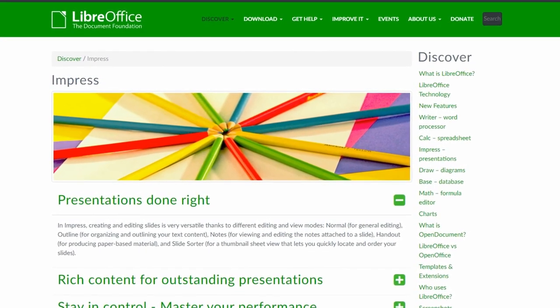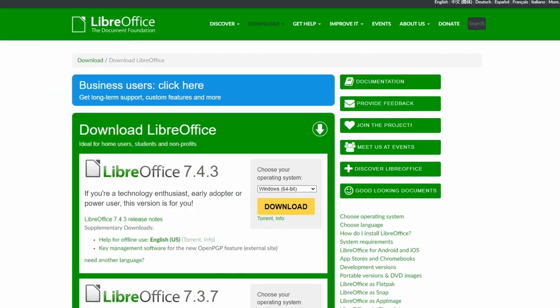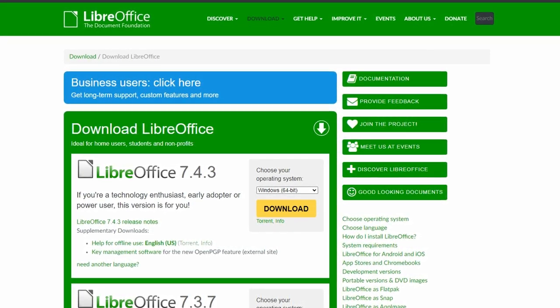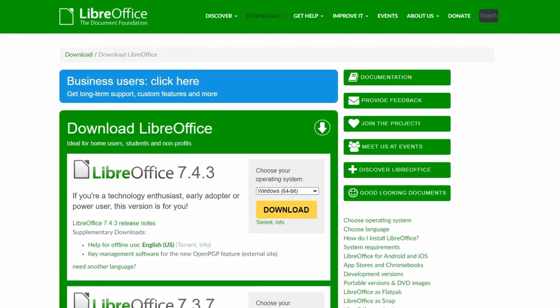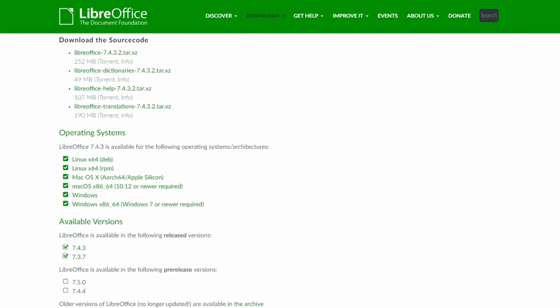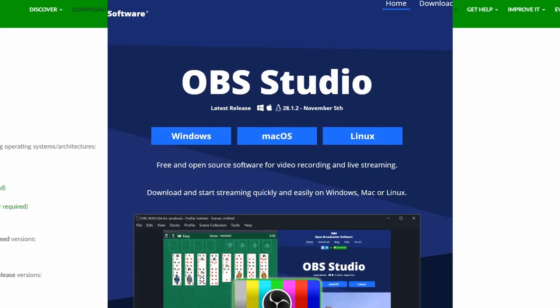Overall, LibreOffice is a fantastic alternative to Microsoft Office that offers a wide range of features and compatibility with other office suites. Whether you are a student, professional, or just someone who needs a good office suite, LibreOffice is something that you definitely need.